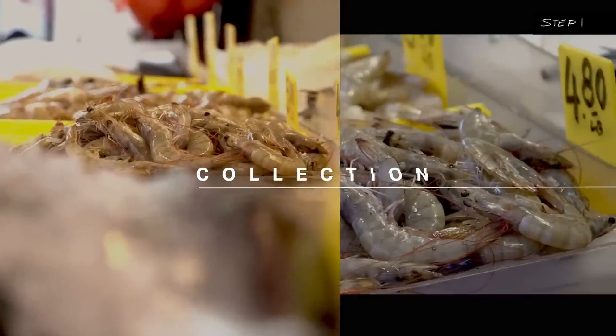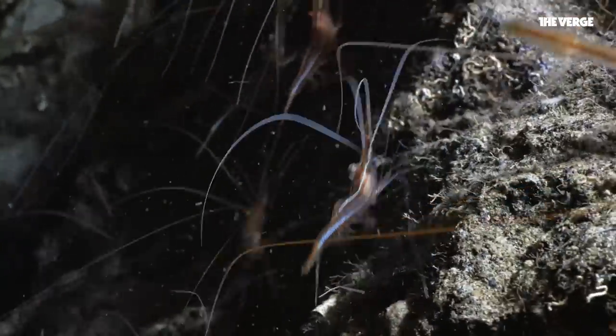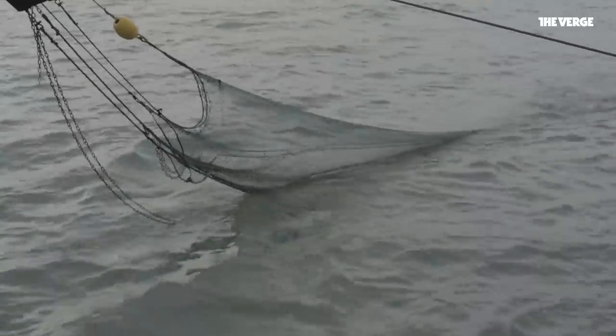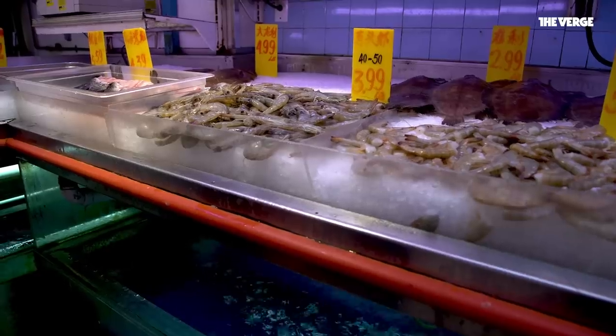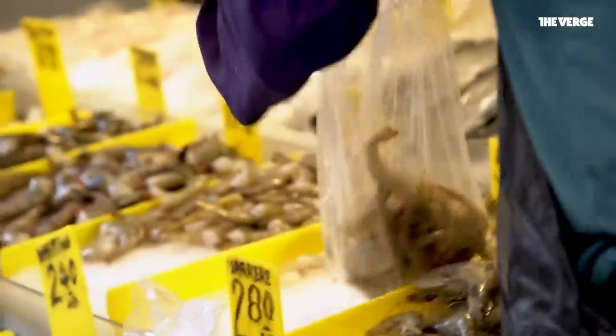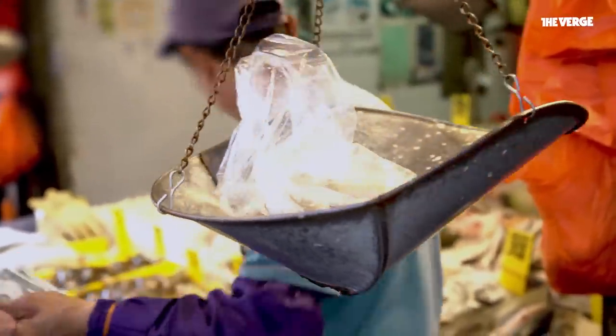Here's what happens. Some critters, like shrimp, eat bits of plastic as they devour their usual diet of microorganisms. Humans catch the shrimp, and then they get shipped to places like this. We picked out some shrimp imported from South America to see if we could find this plastic pollution for ourselves. But first, we needed some help.